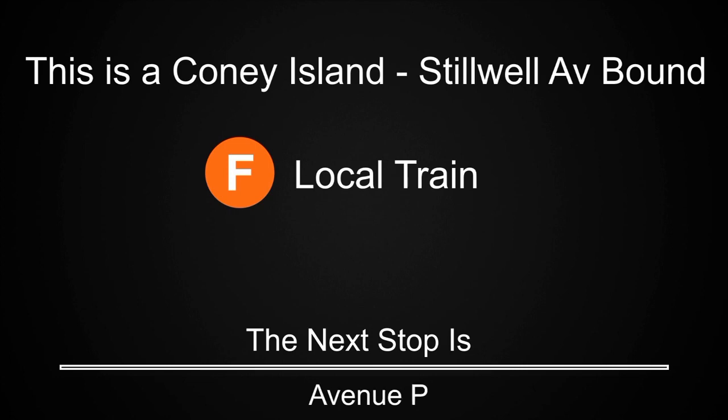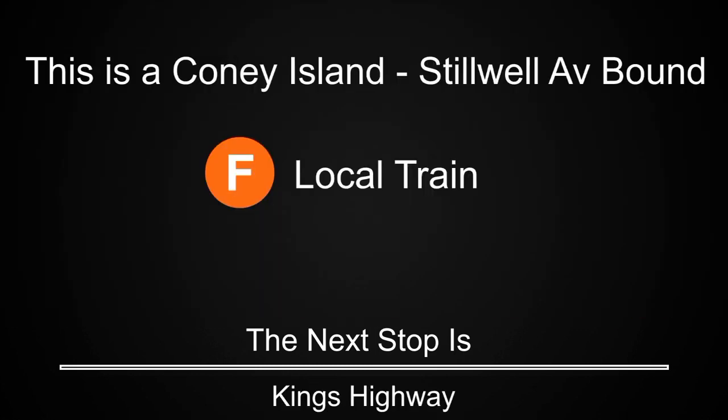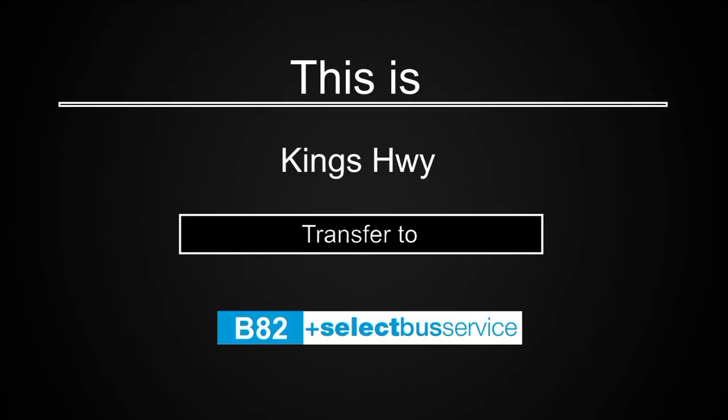This is a Coney Island-Stilwell Avenue-bound F-local train. The next stop is Avenue P. This is a Coney Island-Stilwell Avenue-bound F-local train. The next stop is King's Highway. This is King's Highway.